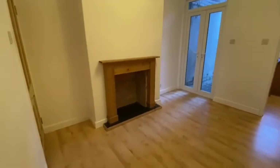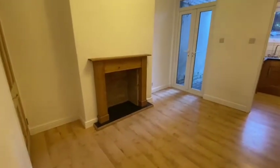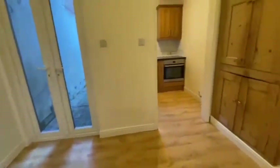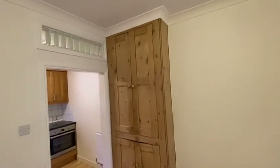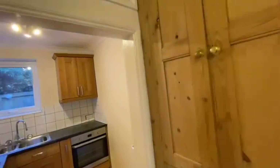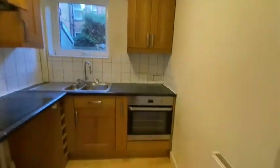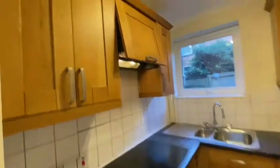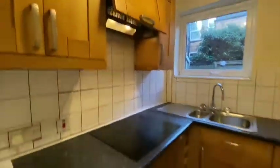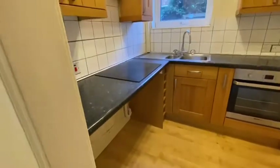With a non-working sort of feature fireplace. Some lovely original pine cupboards. And then through to a compact kitchen at the rear that has a built-in oven and hob with extractor fan. And then space under the counter there for a washing machine and a fridge.